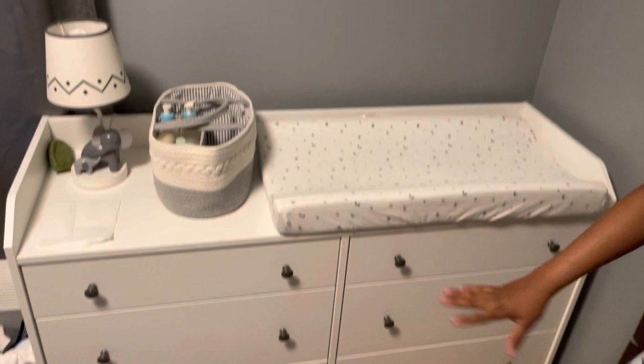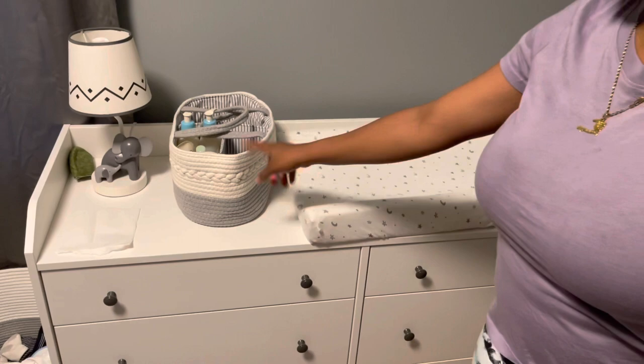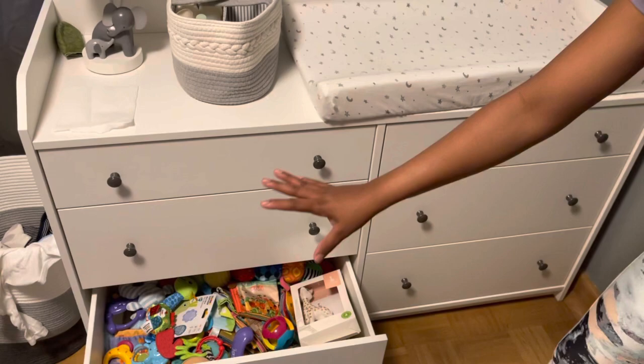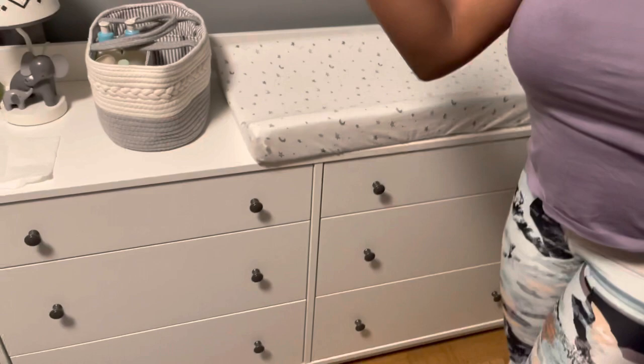Right here we have the dresser slash changing table. I got the dresser from IKEA and the changing pad was a gift, along with a little caddy and a lamp. I have a whole bunch of clothes on it, except the last drawer — I put a whole bunch of toys in there. All of this was a gift.